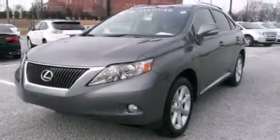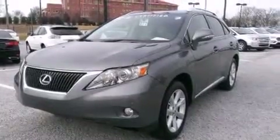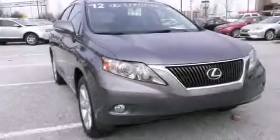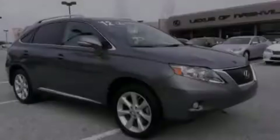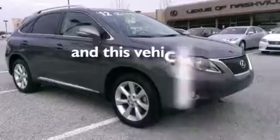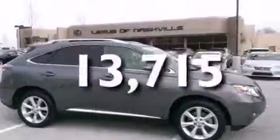All of the following features are included: Bluetooth cell phone integration, dual power seats, steering wheel controls, an MP3 CD changer, traction control, and a remote entry system. And this vehicle has fewer than 14,000 miles on the odometer.